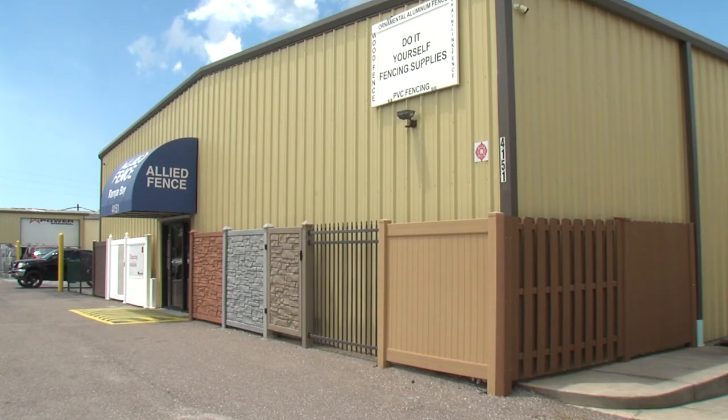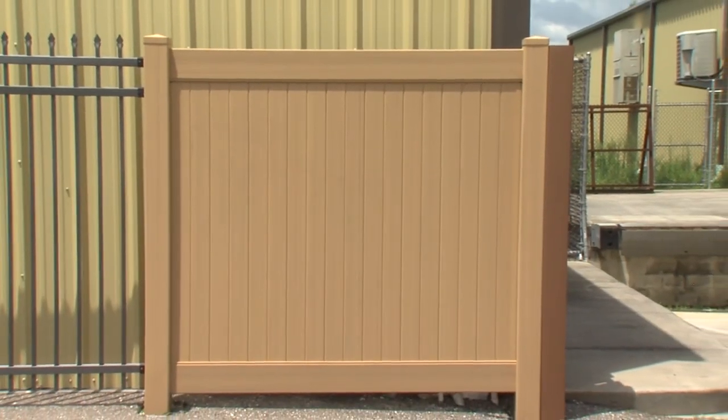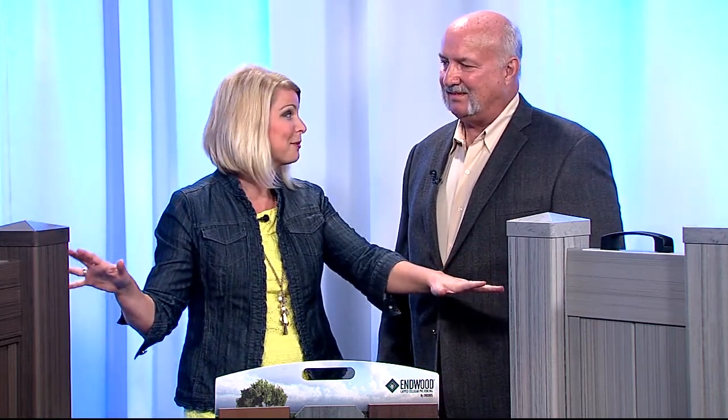Allied Fence has more than 43 years of experience in the fencing industry. Joining us to tell us more is John Gavigan, president of Allied Fence. We're talking about fences this morning, and vinyl fencing has come a long way. The styles and options available now are impressive compared to what was available even a few years ago.